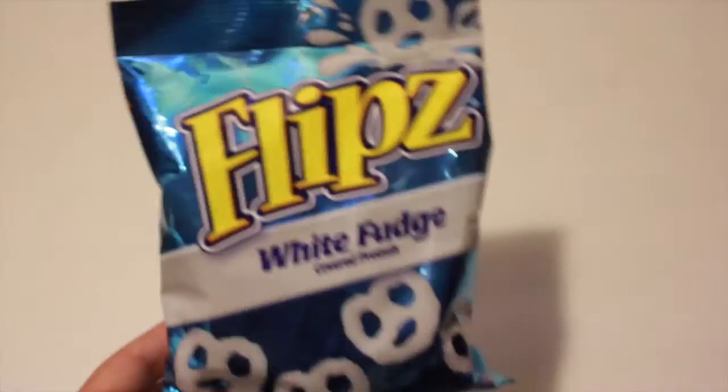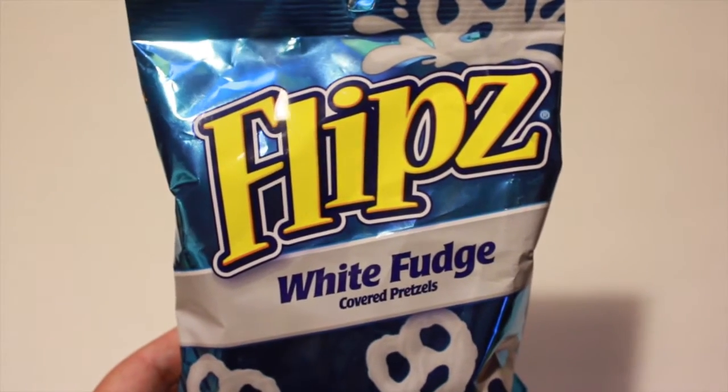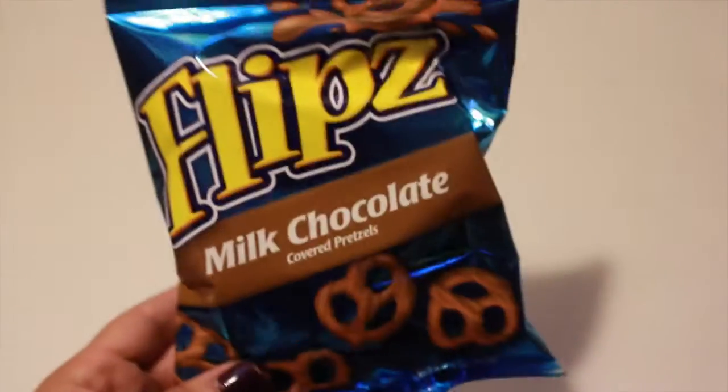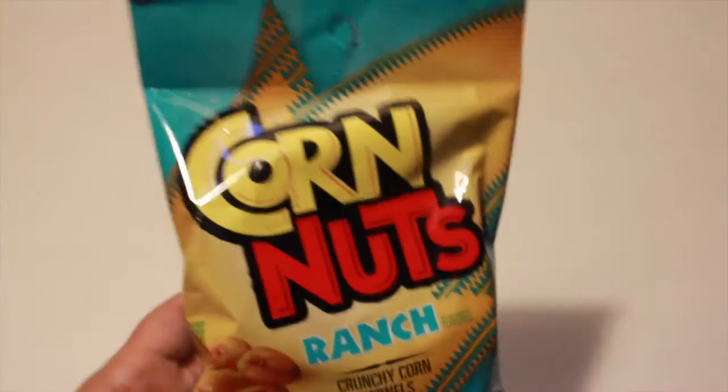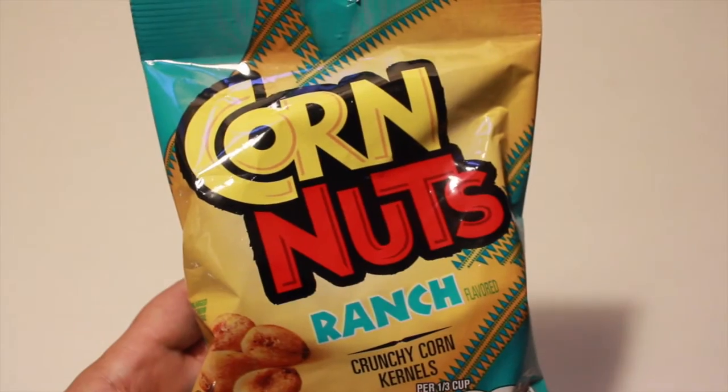I also picked up the Flips white fudge covered pretzels and the milk chocolate covered pretzels — these are for the girls to snack on. I also picked up some corn nuts, this is the ranch flavor.